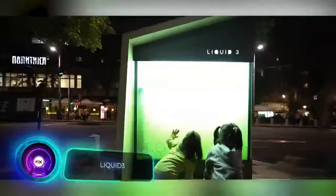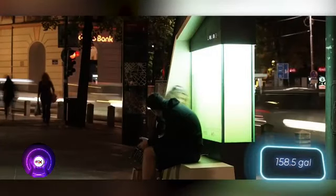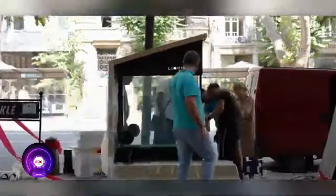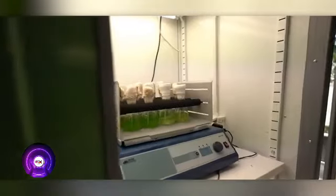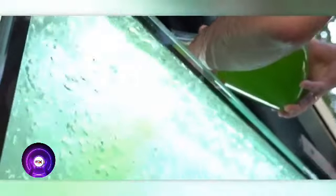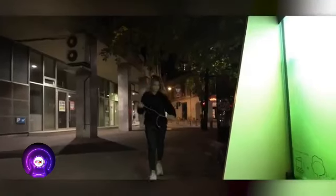Liquid 3 is the first urban photo-bioreactor in Serbia, located in Belgrade, containing 600 liters of water filled with special algae. These algae absorb carbon dioxide and release oxygen, making Liquid 3 equivalent to two 10-year-old trees or a 200 square meter lawn in terms of air purification. Maintenance is required only once every month and a half — refilling with fresh water and removing excess biomass, which can be used for compost or biofuel. It's an excellent solution for streets where planting trees is impractical, and can be enhanced with benches, lighting, solar panels, and charging ports.